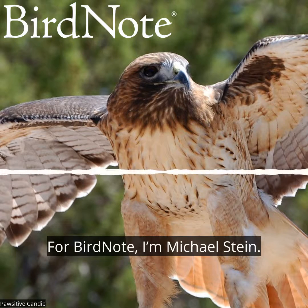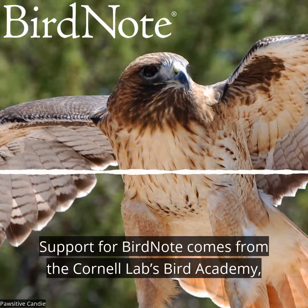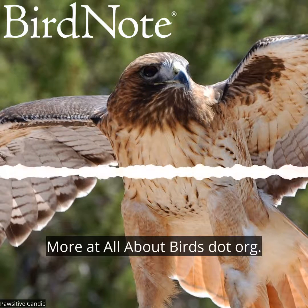For Bird Note, I'm Michael Stein. Support for Bird Note comes from the Cornell Lab's Bird Academy with online courses for people of all knowledge levels. More at allaboutbirds.org.